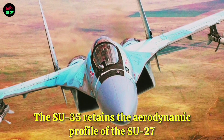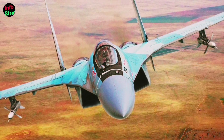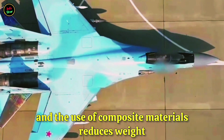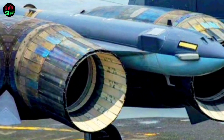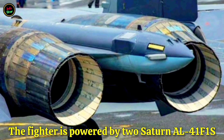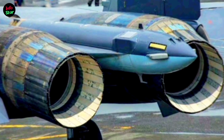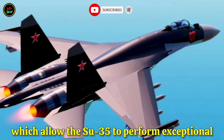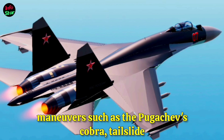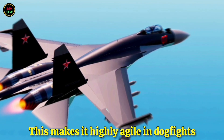The Su-35 retains the aerodynamic profile of the Su-27 but incorporates extensive upgrades. The airframe is strengthened, and the use of composite materials reduces weight while increasing durability. The fighter is powered by two Saturn AL-41F1S turbofan engines, each providing approximately 31,900 lbf of thrust with afterburners. These engines feature thrust vectoring nozzles, which allow the Su-35 to perform exceptional maneuvers such as the Pugachev's Cobra, tail slide, and supermaneuverability turns, making it highly agile in dogfights and close-range engagements.